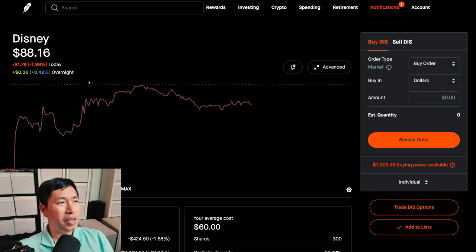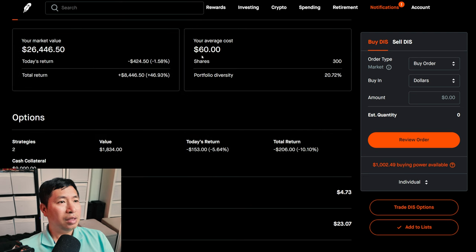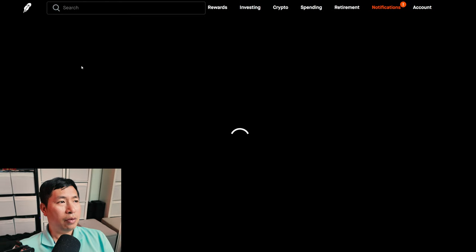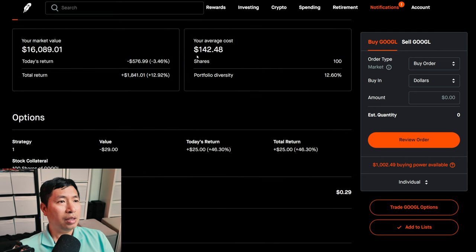I have 300 shares of Disney. Disney is at $88.16. My average cost, $60. My total return, $8,446.50. I have 100 shares of Google. Google is at $160.89. My average cost, $142.48. My total return, $1,841.01.